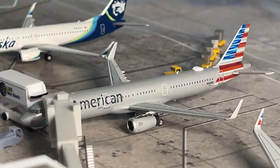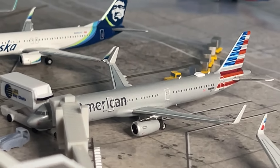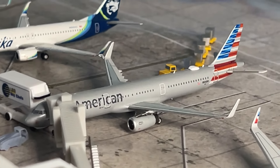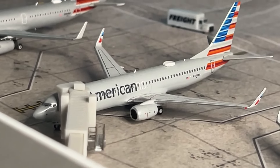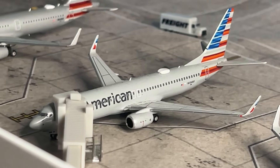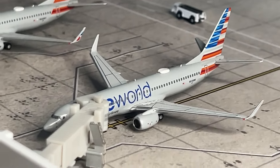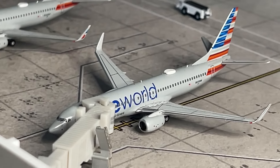Our next aircraft is the American A321 in the transcon — let's say Charlotte — configuration. This aircraft has just arrived from Dallas Fort Worth and will make a return flight in a few hours. Then we have the American 737-800 with the new winglet logos, just arrived from Charlotte making a return, and the American 737 MAX 8 in the One World livery, just arrived from Chicago O'Hare making a return.